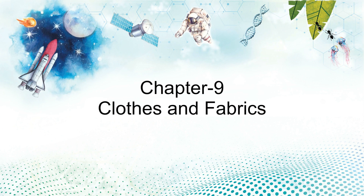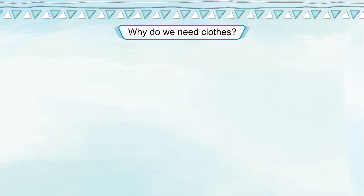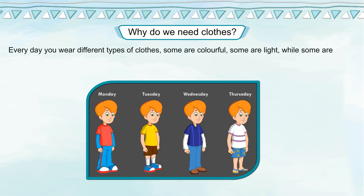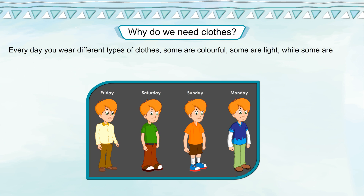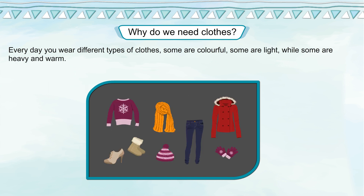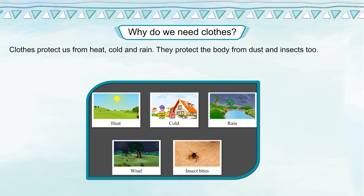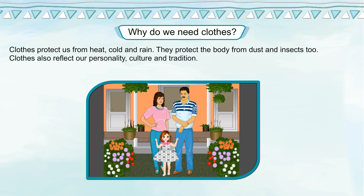Chapter 9: Clothes and Fabrics. Why do we need clothes? Every day you wear different types of clothes. Some are colorful, some are light, while some are heavy and warm. Clothes protect us from heat, cold and rain. They protect the body from dust and insects too. Clothes also reflect our personality, culture and tradition.